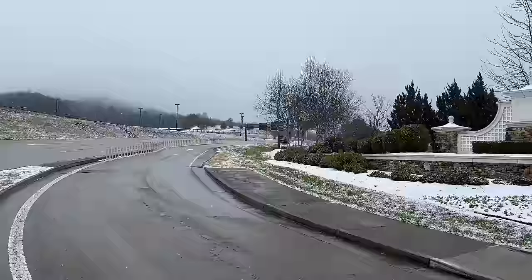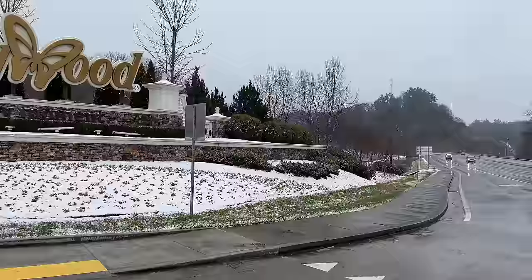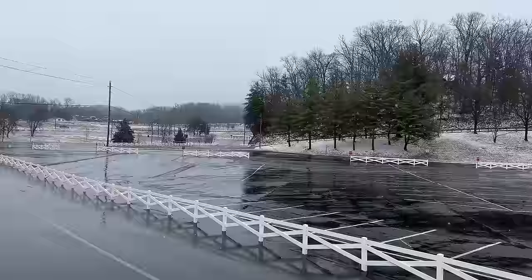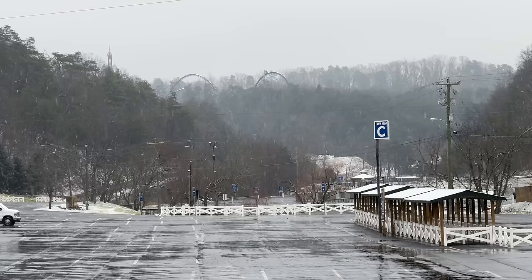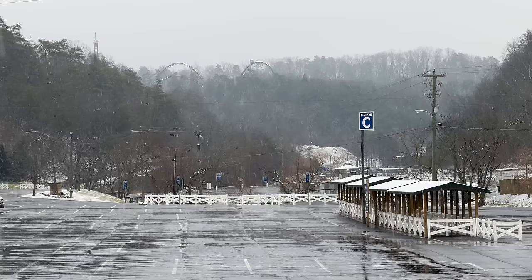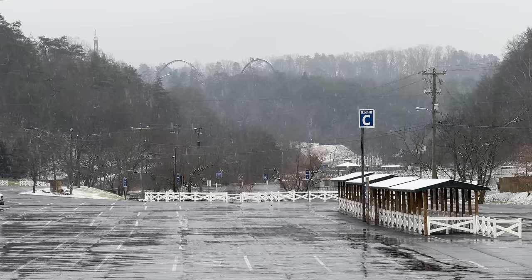We start out today's video at Dollywood. You can see a little bit of snow here on the front entrance sign, but not as much as we've seen in the past. Here's a look at the parking lot. Off in the distance you can normally see some mountains, but not at the moment. I do see some snow accumulating on top of the Wild Eagle roller coaster, as well as the tram stop over here to the right.